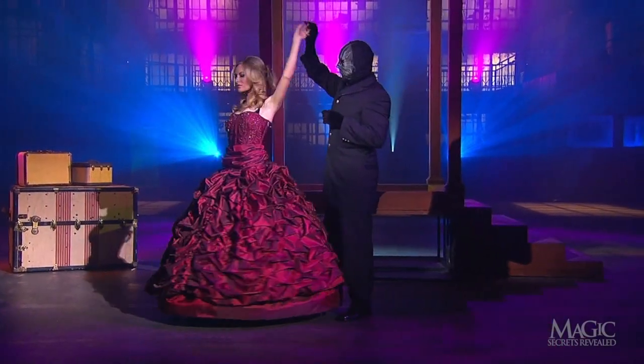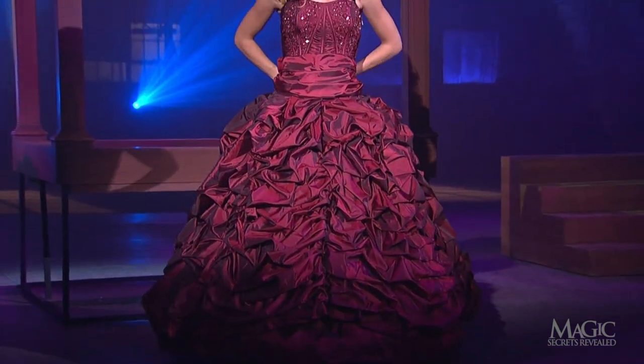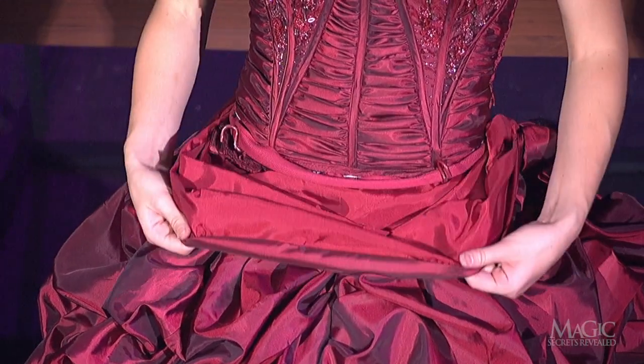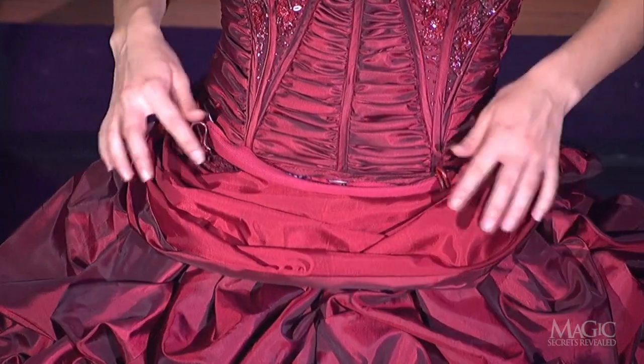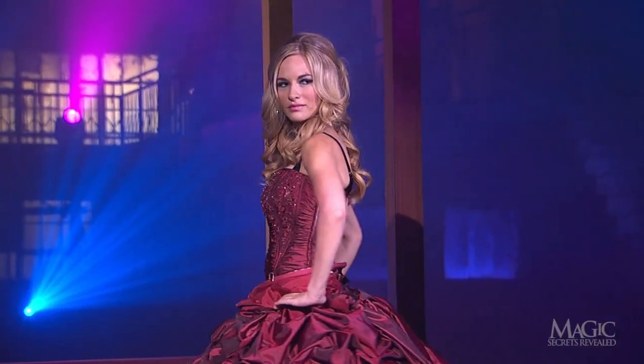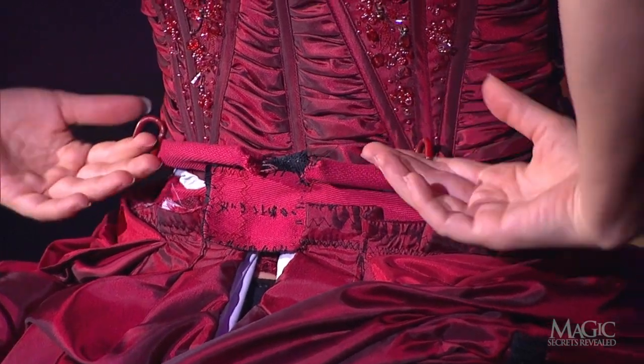First of all, this is no ordinary outfit. Concealed beneath the sash on the girl's waist are four eye hooks — two in front and two in back. These hooks are crucial to the secret.